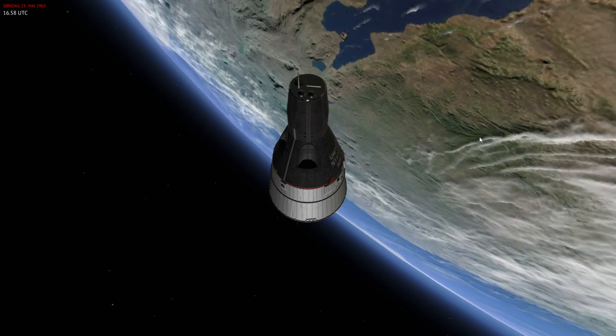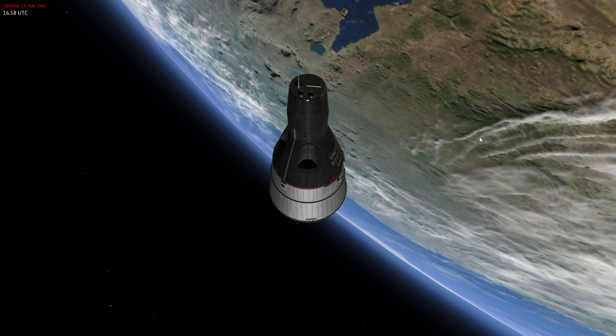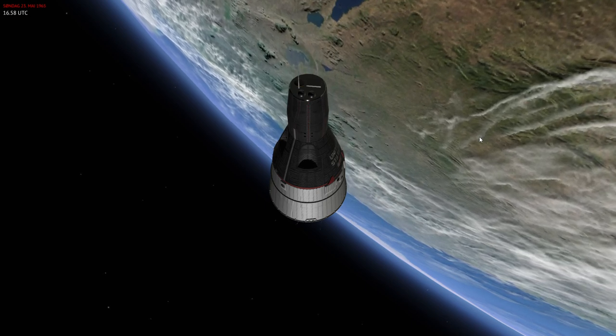Hello everyone and welcome to re-entry. In this video we are going to take a look at how the Gemini spacecraft could return back home with a splashdown in the ocean from its orbital missions.